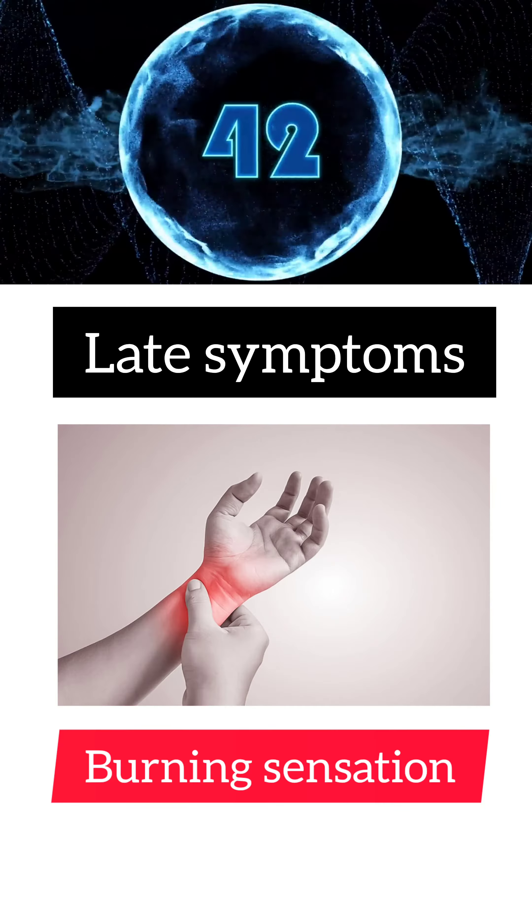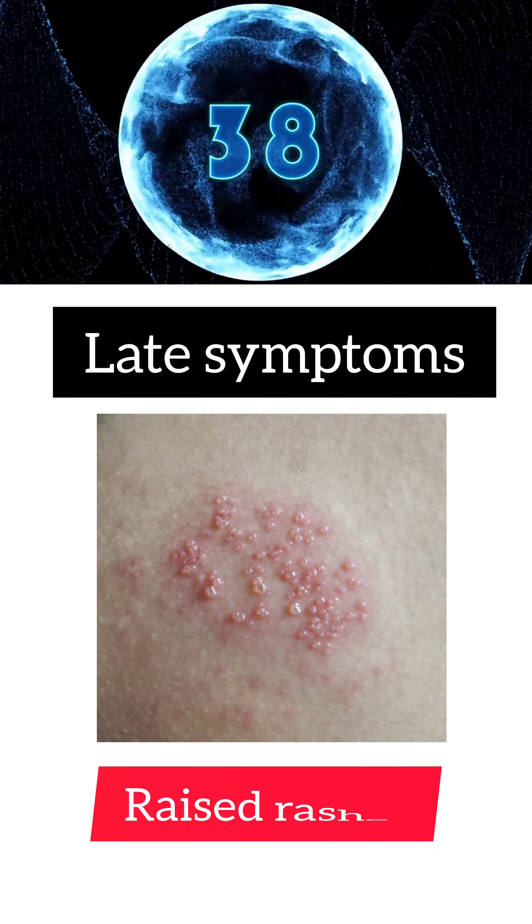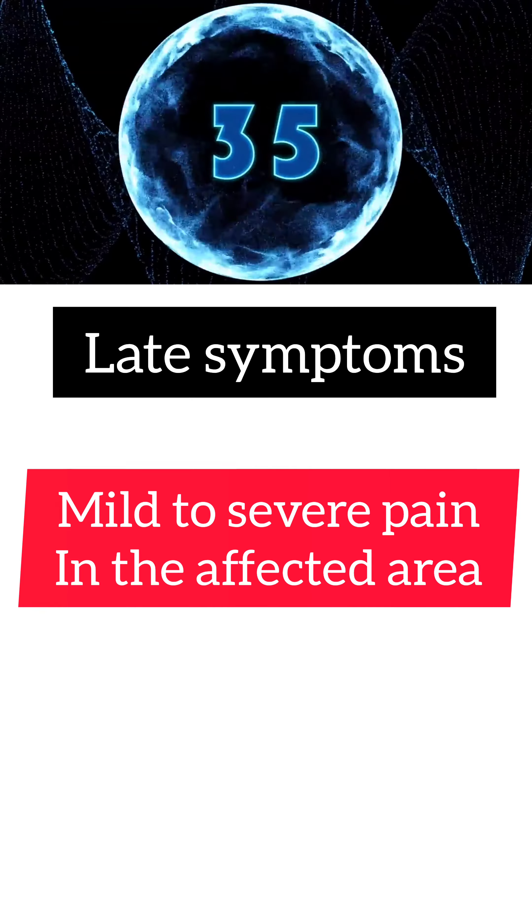In late symptoms: itching, burning sensation, tingling sensation in the skin, redness in the affected area, raised rashes, fluid-filled blisters, and mild to severe pain in the affected area.